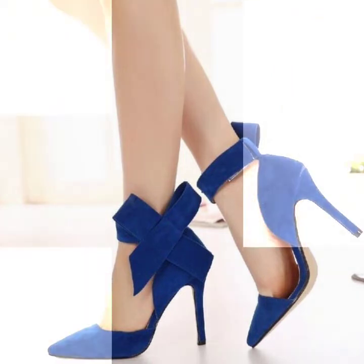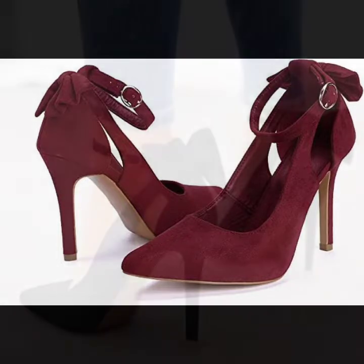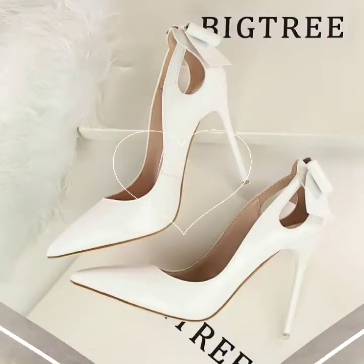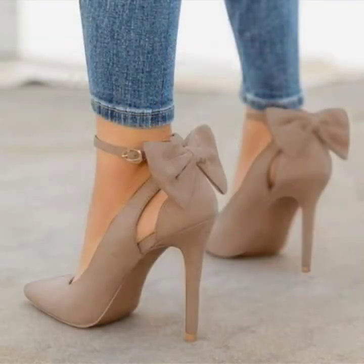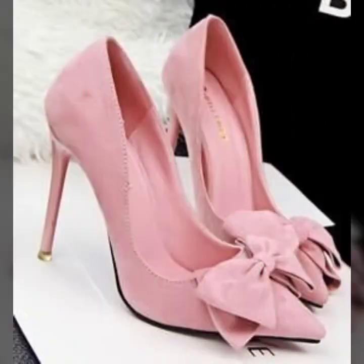Such beautiful colors — I also like the blue color and burgundy color, and I hope you will also like them. If you want to buy these beautiful pumps, please visit these websites and visit my channel where you can see more and the latest variety of fashion.